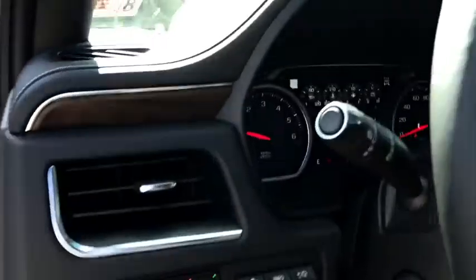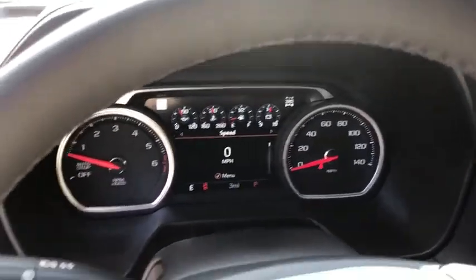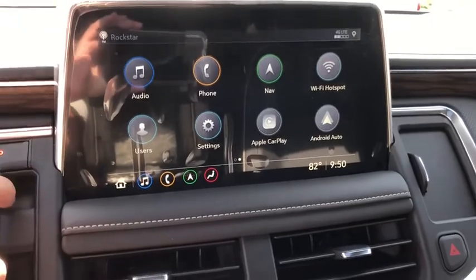Floor mats, four-wheel disc brakes, universal garage door opener, heated front seats, heated steering wheel, heated front driver and passenger seats, compass, trip computer, power windows, rear window defroster.